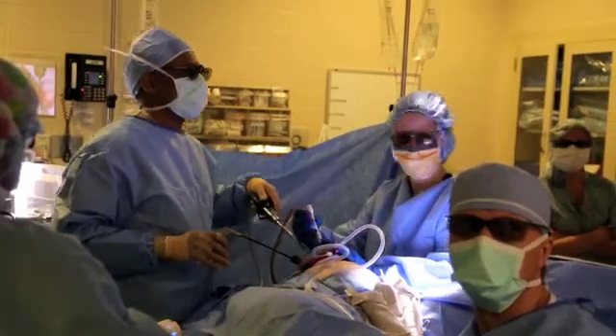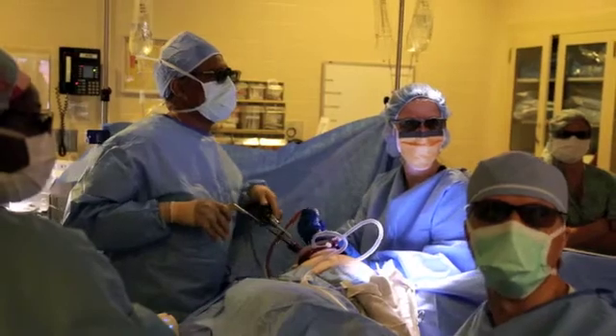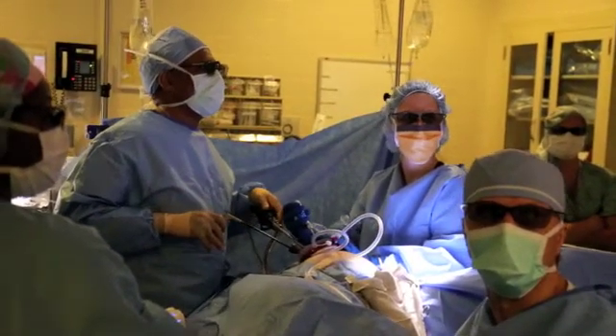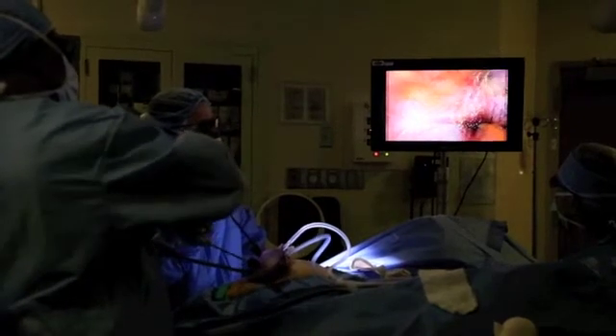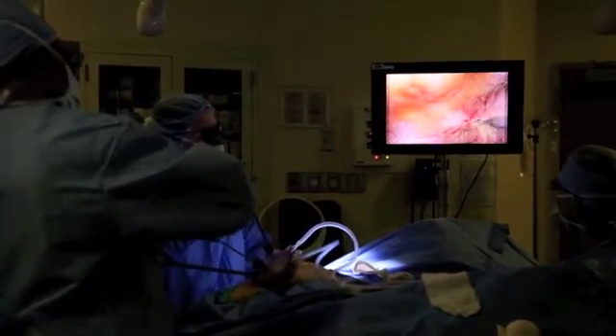A patient comes in, she is postmenopausal, had some bleeding. We evaluate that and find that it's not cancerous. She also has fibroids, and it's been going on for a period of time. We tried a less invasive procedure a few years ago, and that did not work. So now we're doing a hysterectomy.